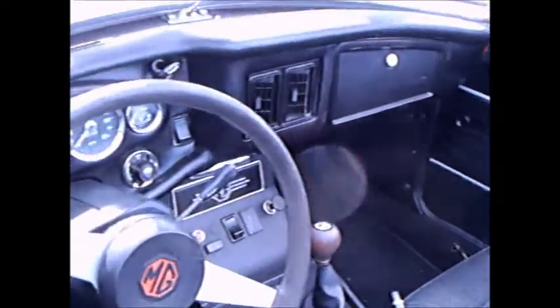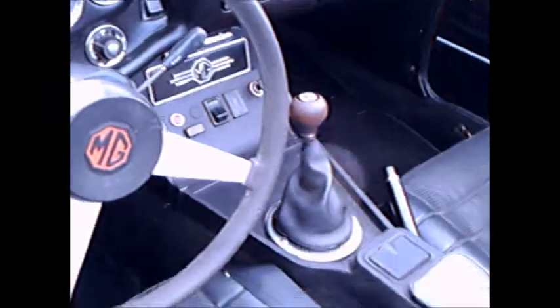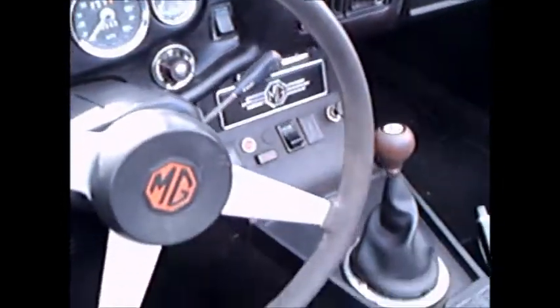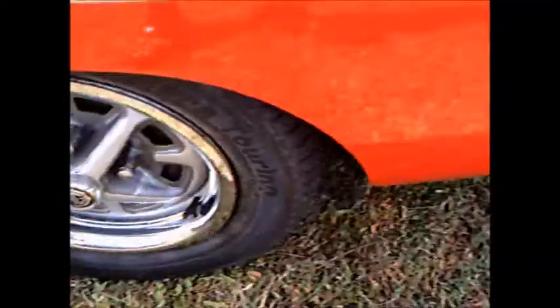Nice contrasting black interior, 4 speed manual, console there, nice assortment of gauges. The wheels are nice on this car too.